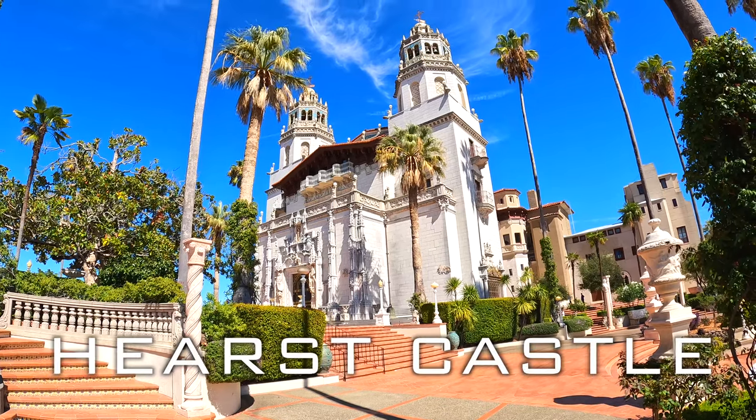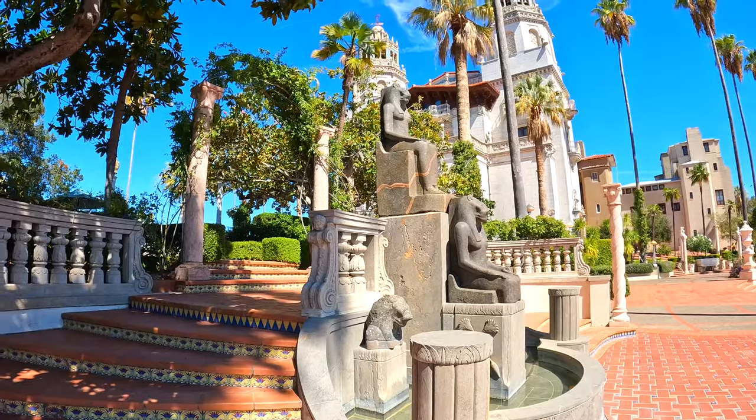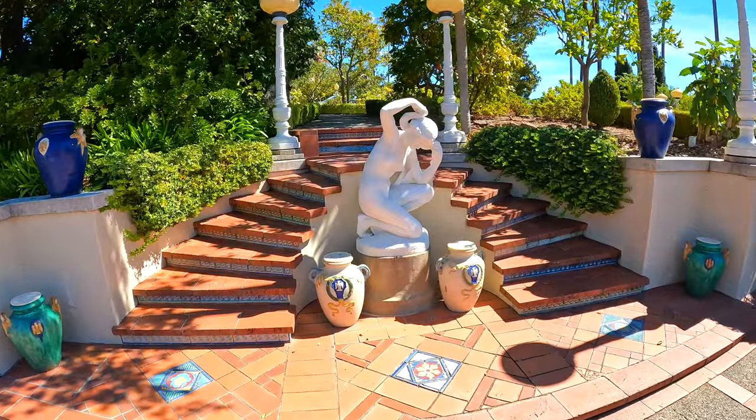Just up the road from Lily's is the Hearst Castle. Conceived of by William Randolph Hearst and his architect Julia Morgan, the Hearst Castle was built on the hills above San Simeon between 1919 and 1947. Today, the castle is an art museum open to the public as a California state park.